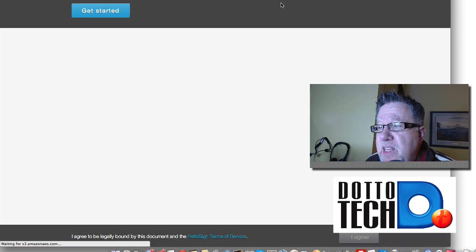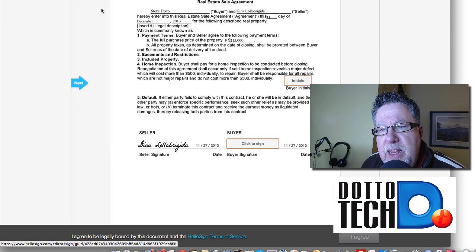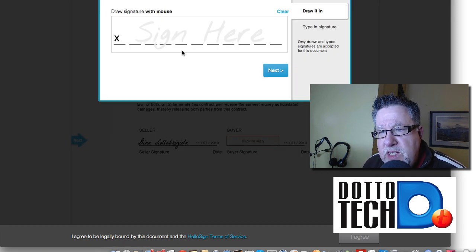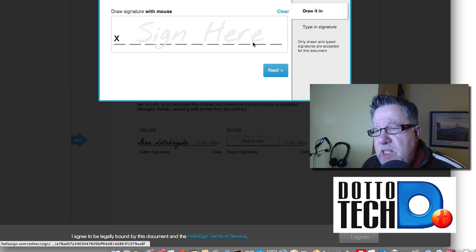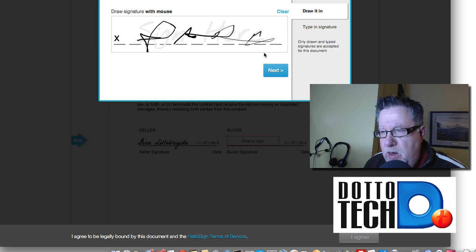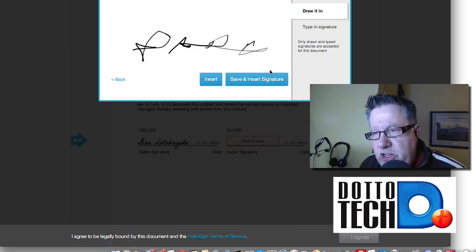It says right there I can fill in and sign this document or download the original to review. I'm happy to just get started — there's all the information I've filled in and I can click here to sign it. I can draw in a signature or I can type in my signature. Let me draw it in. I can't draw very well with my mouse but it looks like my name is 'Park'. There's my signature and now I can save it and insert it.